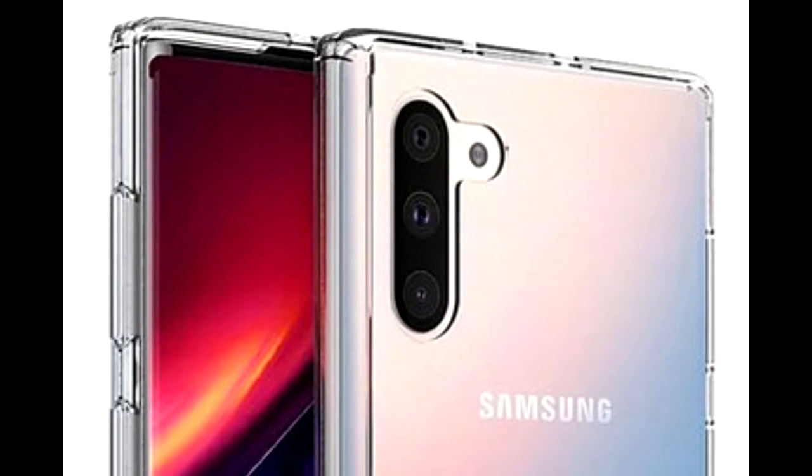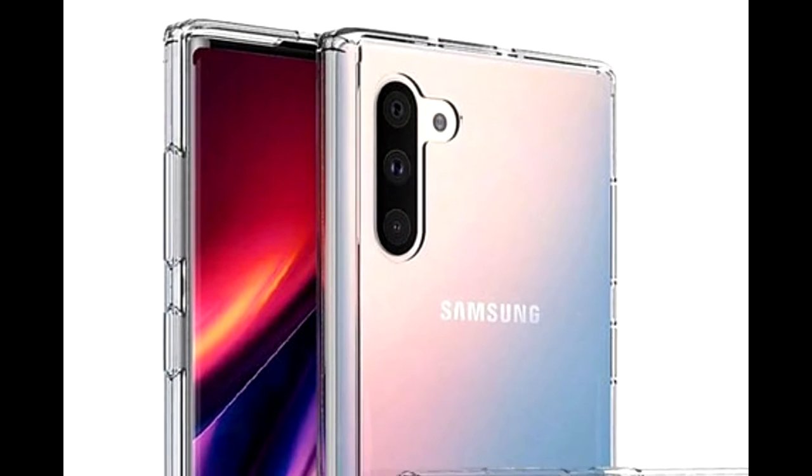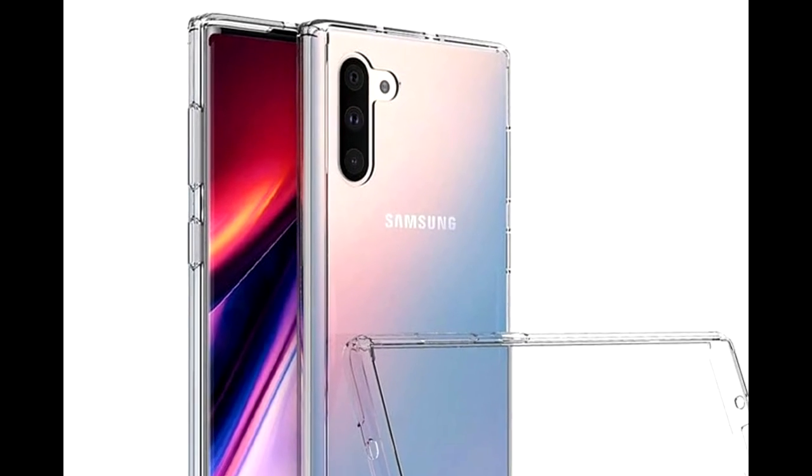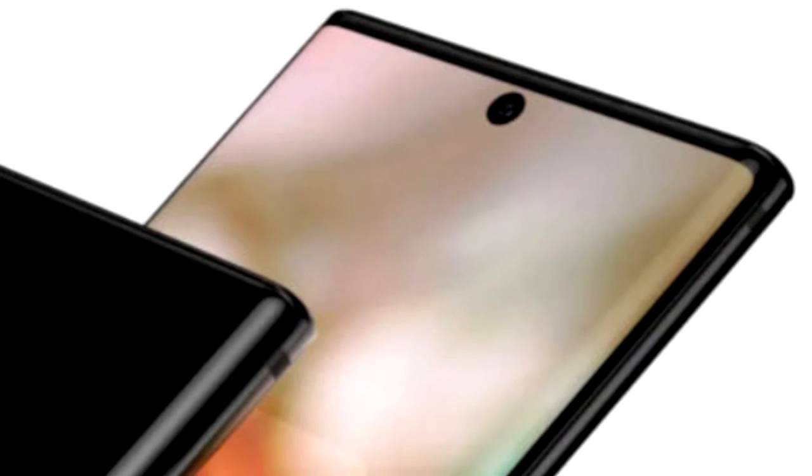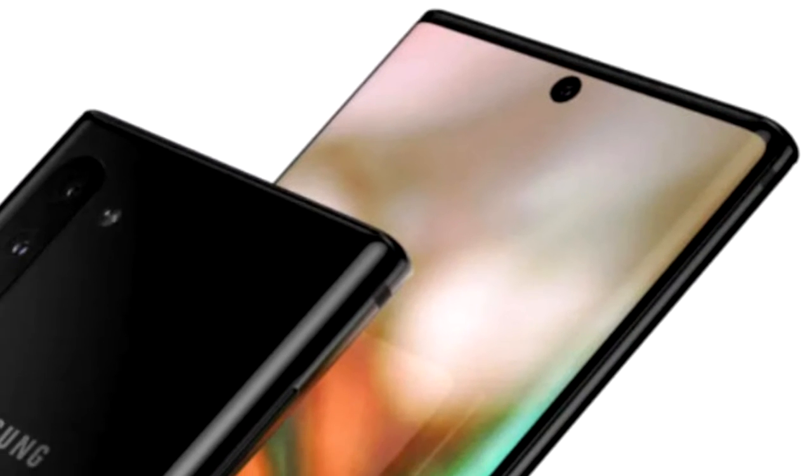Interestingly, it appears the Note 10 has a triple camera setup in vertical alignment on the back, with a depth-of-field sensor positioned in the top left-hand corner of the rear panel, while on the front side there is a single punch-hole camera in the center of the display.